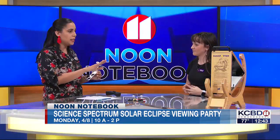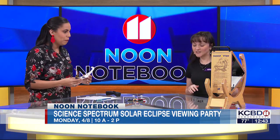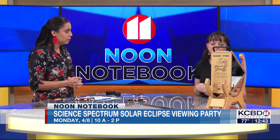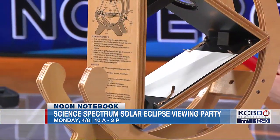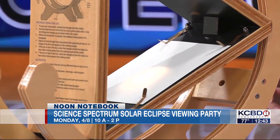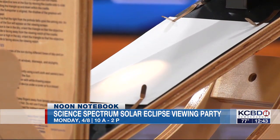There is this contraption over here — can you tell us a little about the sunspotter? Yes, so this is our sunspotter. This is something that will be present at the event. It's kind of a fancy pinhole viewer. It will take the light, concentrate it, and then project what we see from the sun onto a white piece of paper.